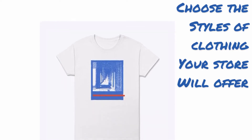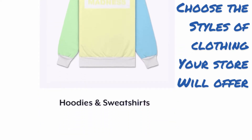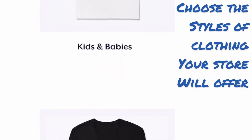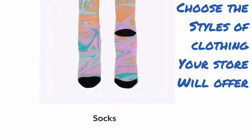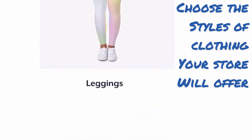Once you have your logo and designs created, the next step is figuring out what to put your designs on. The great thing about these websites is that they offer a variety of options — men's shirts, women's shirts, hoodies, leggings, socks, and even children's clothing. They come in different sizes and a wide variety of colors, which gives your store a nice selection for people to shop from.